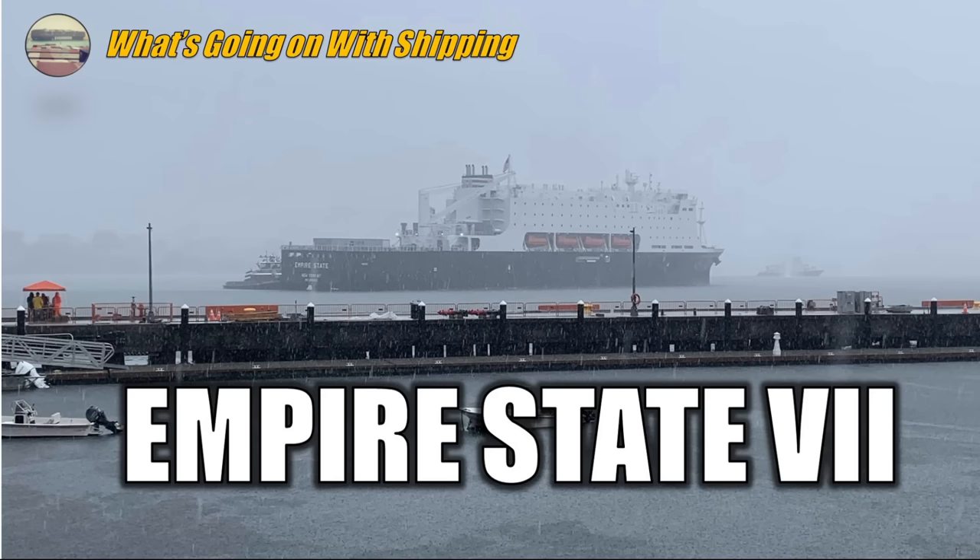On today's edition of What's Going On with Shipping, the Empire State 7 has arrived. Hi, I'm your host, Sal Mercogliano. Welcome to today's episode. Big news across state maritime academies in the United States, principally the State University of New York Maritime College, my alma mater, class of 89, is receiving its brand new training ship, the Empire State 7.